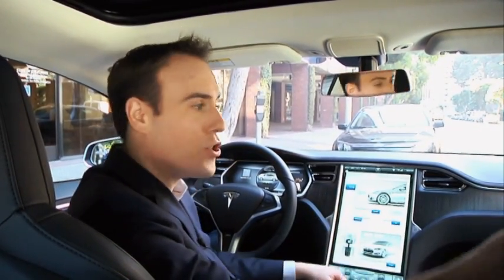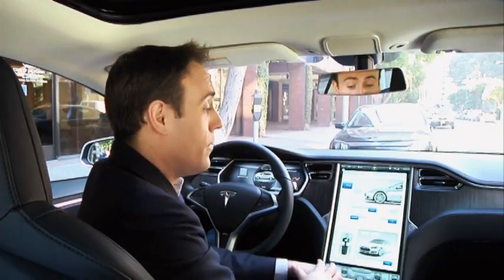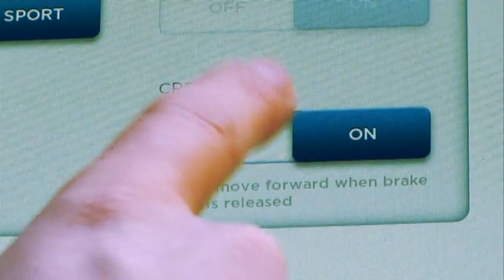So they updated the software. If you want creep on, if you miss creep, you just press that button and turn it on. And if you're okay with having no creep, you turn it off.